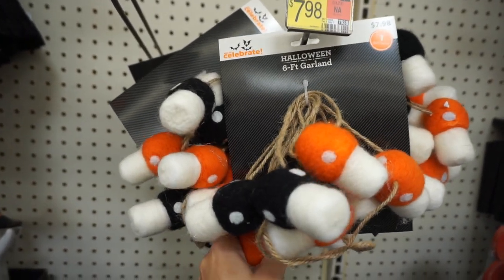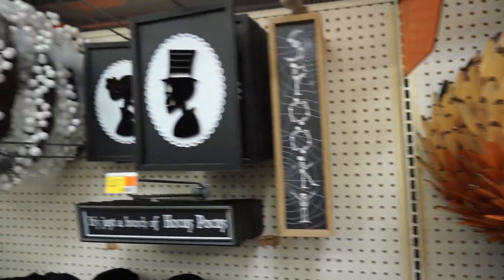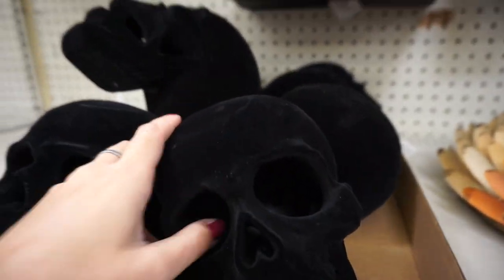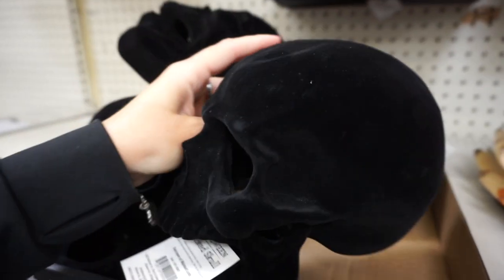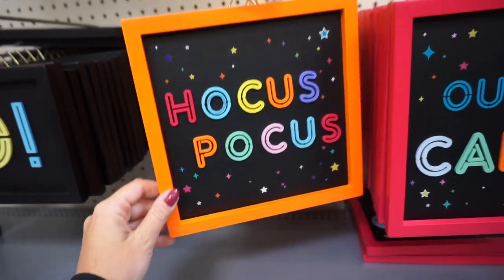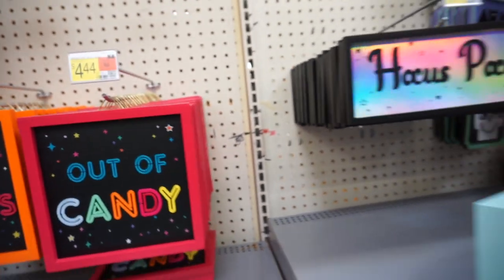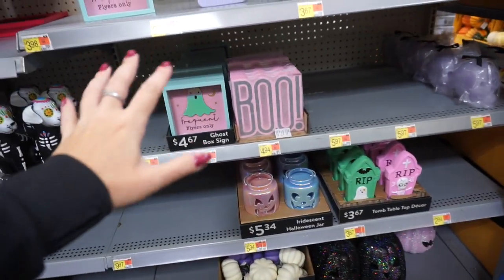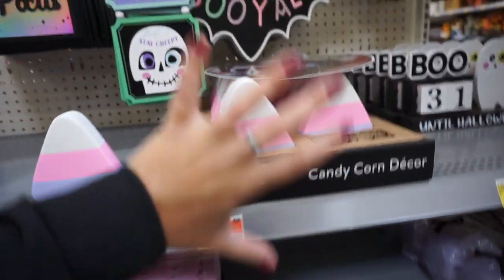Six-foot garland, wreaths, and more wreaths. And velvet — it says flocked, feels like a velvet skull. Hocus Pocus decor for all the Hocus Pocus fans. Candy, and this decor is so cute — I feel like it's very girly. Spooky slash girly.